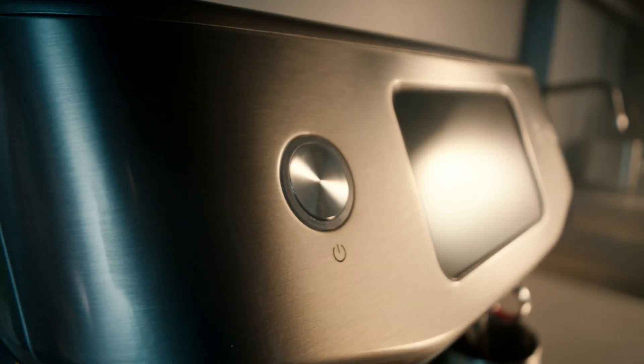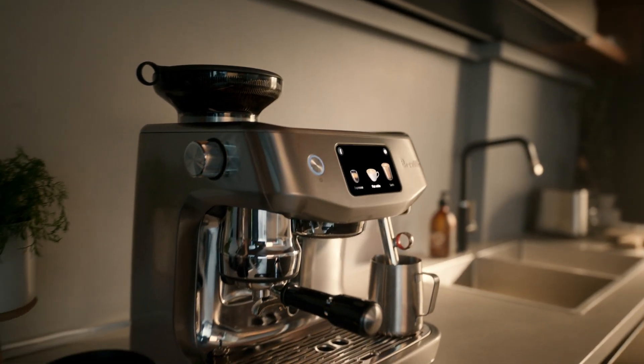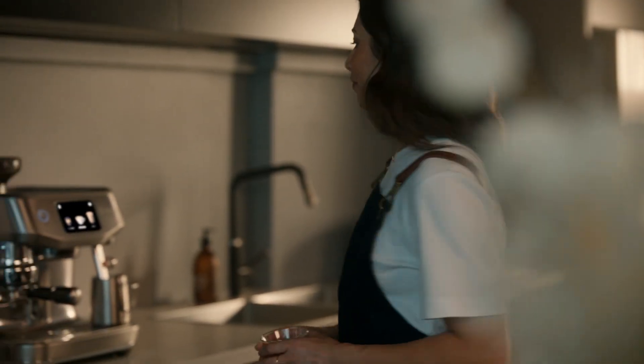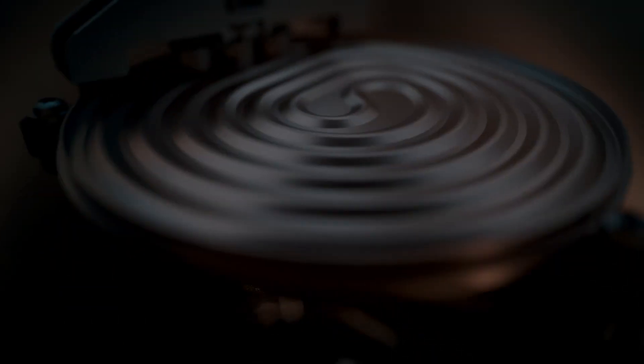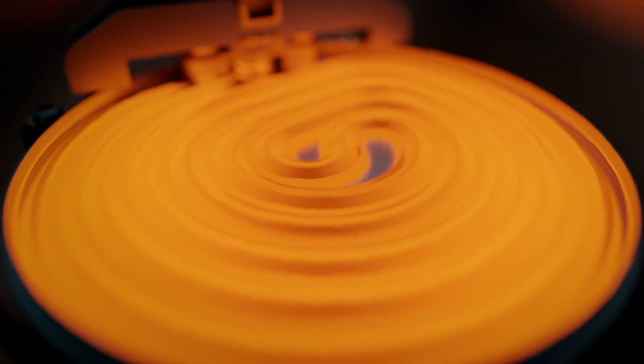You're only a touch away from the mastery of a barista. Automatically introducing the Oracle Jet — the benchmark redefined. Enjoy third wave specialty coffee at home, easier than ever, powered by ThermoJet, our fastest and most efficient heating system.